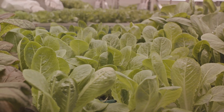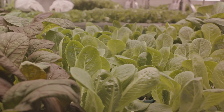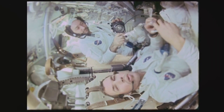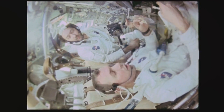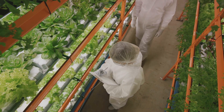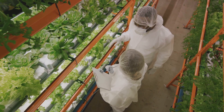And against all odds, in the year 2015, astronauts tasted the success of their efforts in the form of red romaine lettuce. It was the first food grown and consumed in space, a humble leafy green paving the way for a future of space-bound harvests. These early experiments on the ISS were just the beginning, paving the way for more advanced space farming methods.